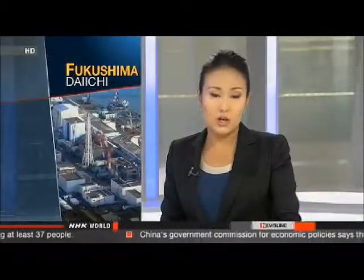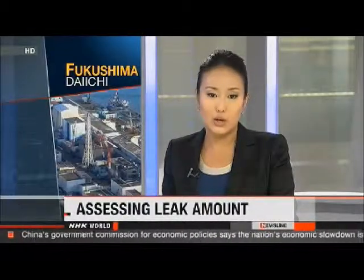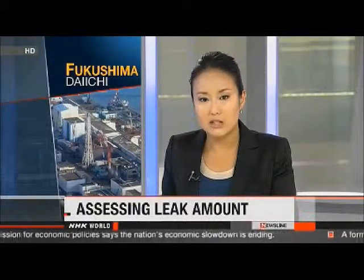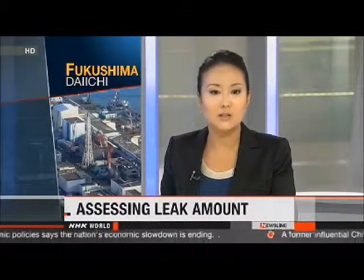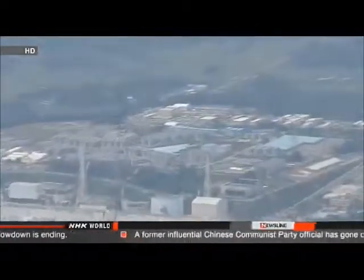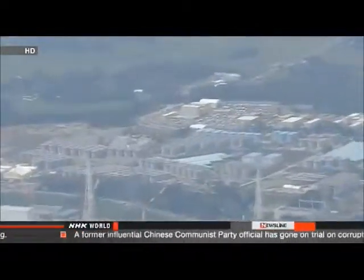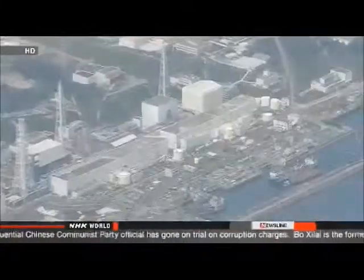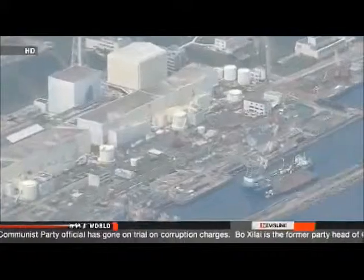TEPCO officials have struggled to stop the flow ever since the accident at the plant two years ago. They say radioactive strontium and cesium may have been leaking into the ocean since May 2011, with 30 trillion becquerels of radioactive materials possibly having flowed down to the shore — well beyond the in-house annual emission limit of 220 billion becquerels.